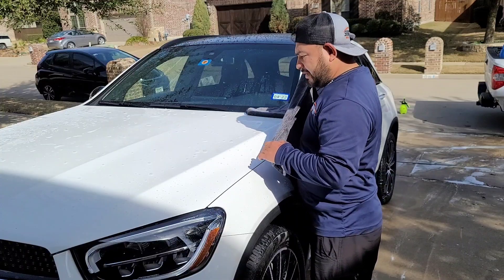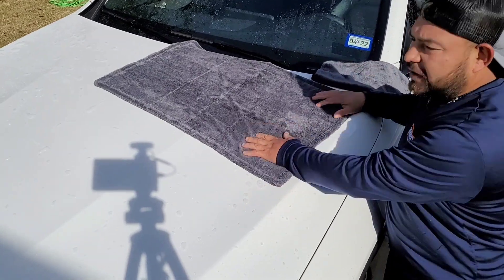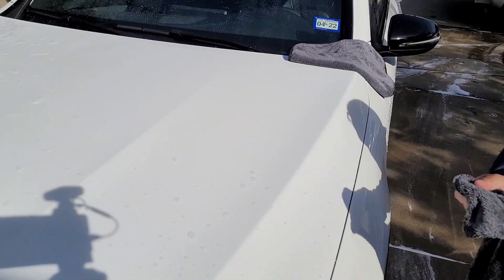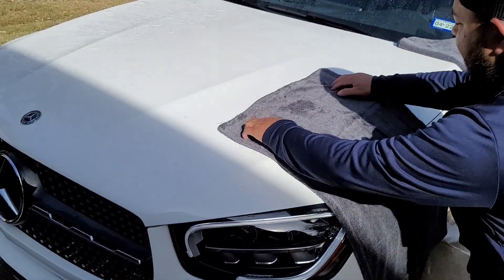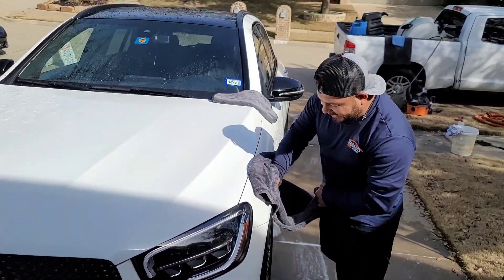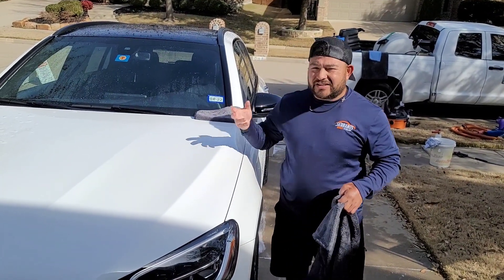Before this car dries up on me — check this out. You literally throw the towel on there. This is a 1200 GSM towel. Look at that — once you glide it, bam! No streaks, nothing. The car is white so it might be hard to see on camera, but there are zero streaks. It drives on one pass and you just can't beat that.